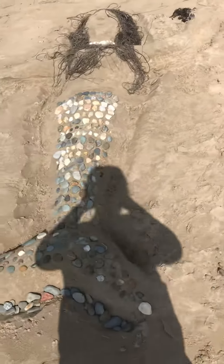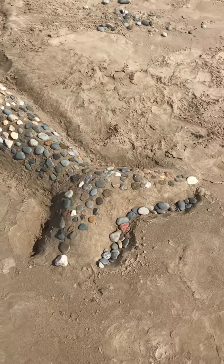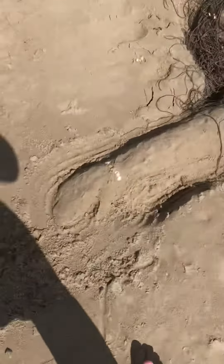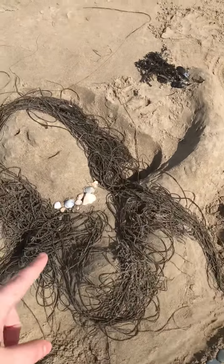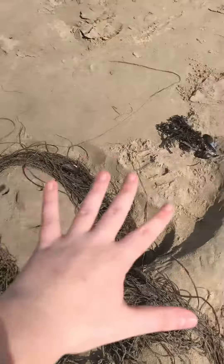It looks really nice. She's got a tail made out of stones — this took me ages. She's got some hands, she's got a bracelet, she's got hair, a nice necklace and stuff, she's got a face and loads of hair.